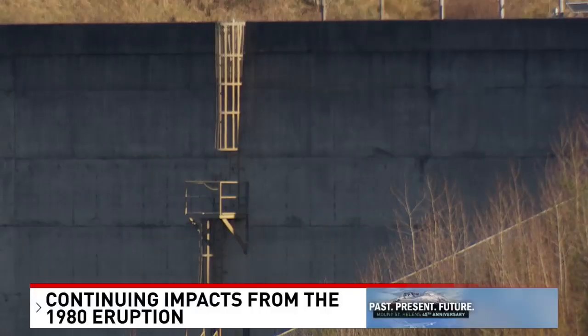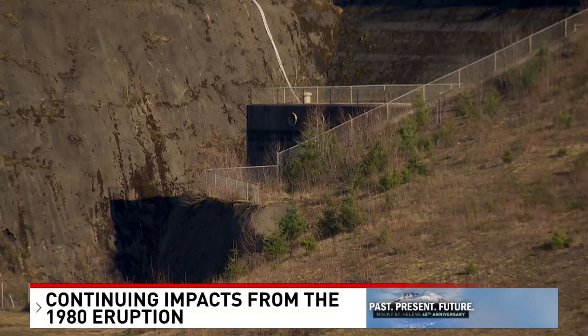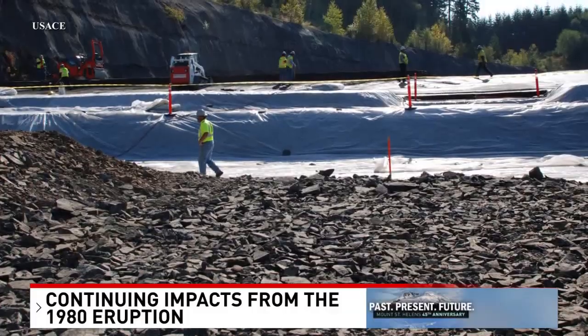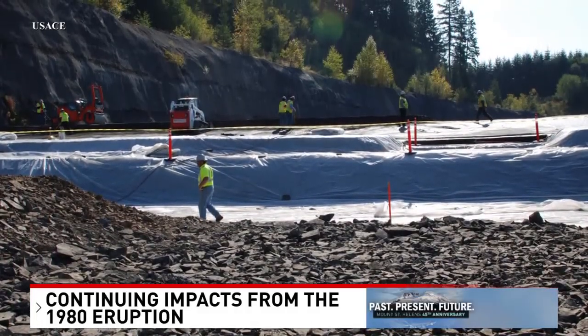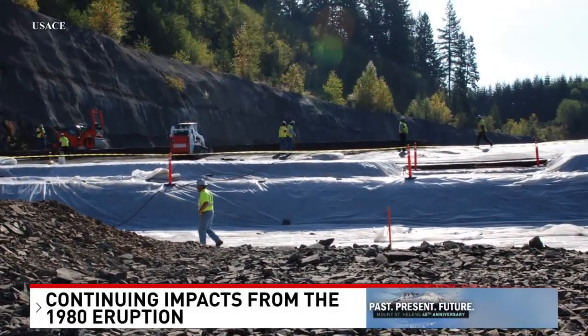The structure is now 70% full under its current phase of operation. It was originally designed to be taller than it is right now, but a value management study determined they didn't need to build the full structure immediately. The next phase includes raising the crest of the spillway — two crest raises are planned, adding a combined 23 feet of height. They also plan to put structures upstream to slow river flow, allowing sediment to settle before reaching the SRS, with spot dredging downstream as needed — balancing cost and environmental considerations.